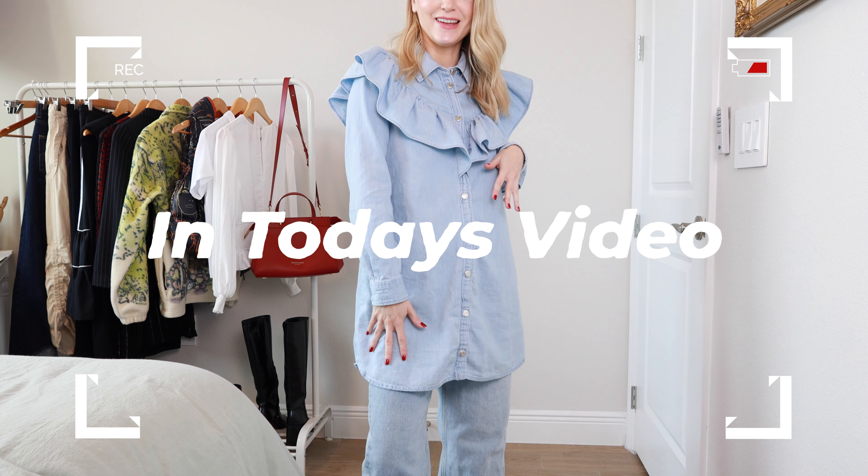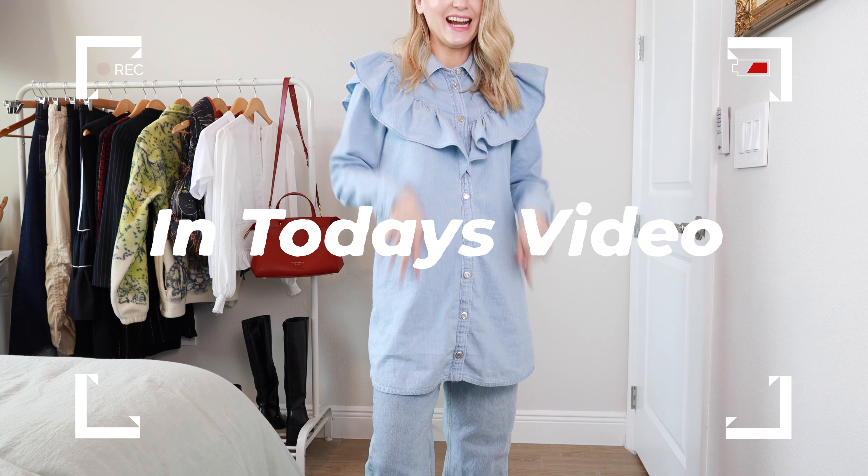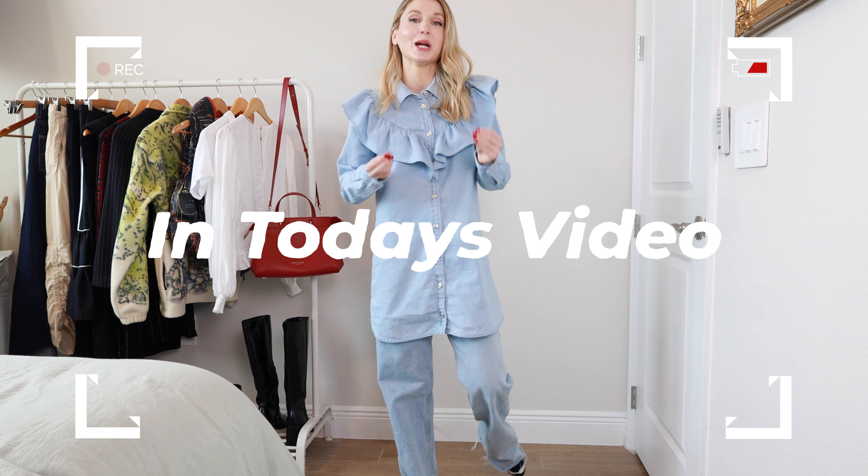Would you wear denim on denim — dress and long denim jeans? I feel like I'm breaking a lot of rules here. Hello, internet friends. Today, I wanted to show you guys some of my favorite go-to wintertime looks.